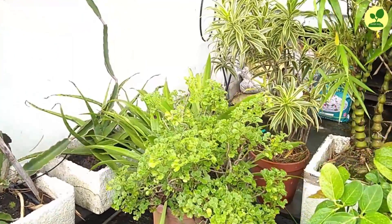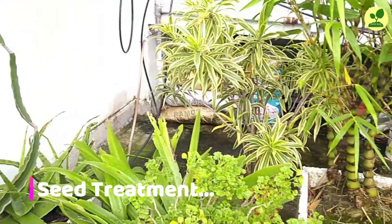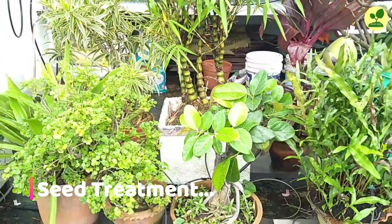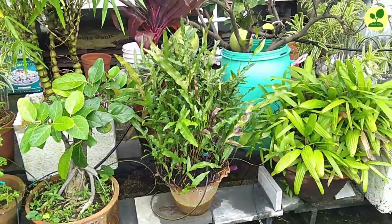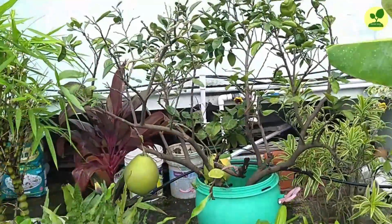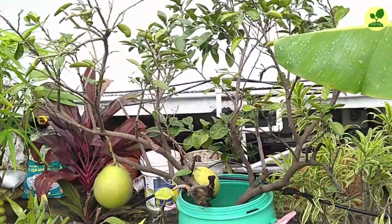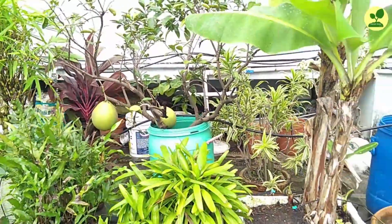NCOF also recommends WDC for seed treatment. The organic acid softens the coat of the seed, and the beneficial bacteria protect the seed from fungal infection, which will definitely increase the germination rate — and so is the claim. In fact, I am using it and I am getting results.